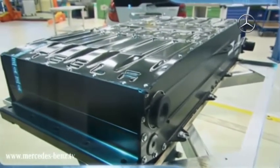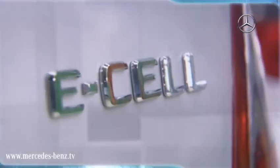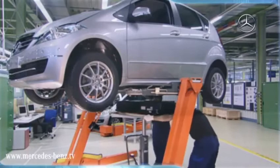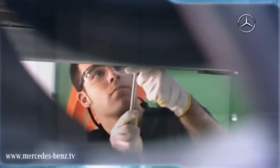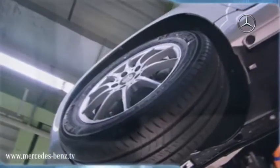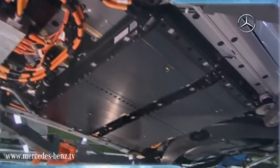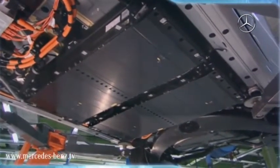Through the use of lithium-ion batteries, we've successfully managed to integrate the two large battery packs of energy storage in the underbody of the A-Class, in the so-called sandwich floor. This leaves the interior and the luggage compartment completely intact. The space under the vehicle is a great place to accommodate the battery safely and securely.